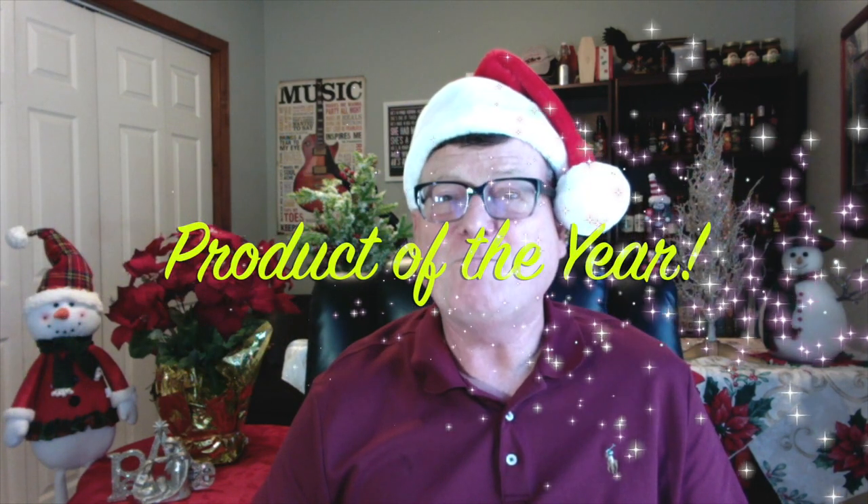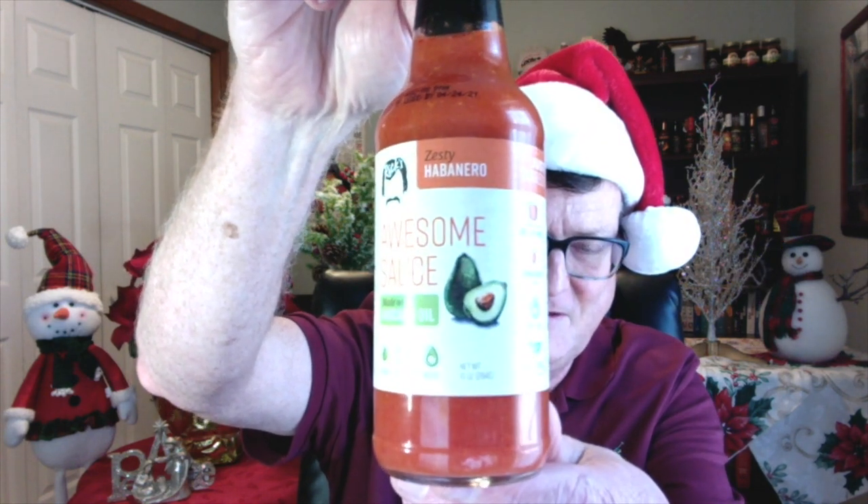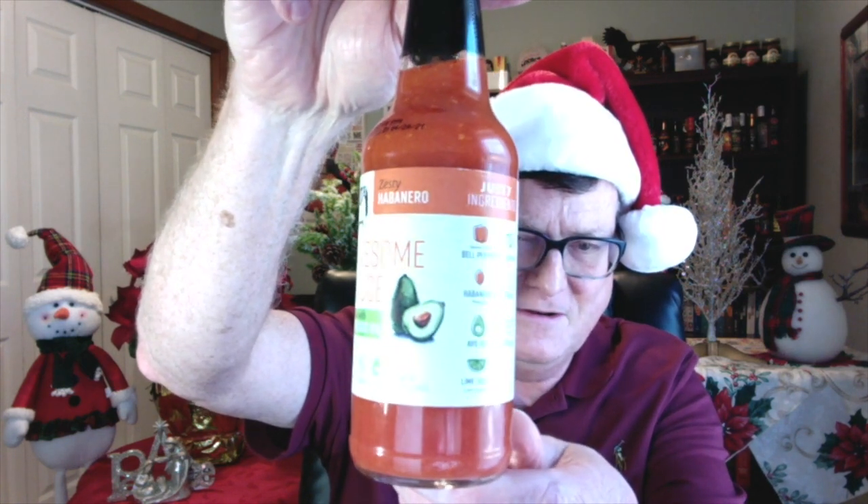This is my top product of the year — I'm so excited about this one because this stuff is just fantastic. It didn't really take me long to figure this one out. This is my single most top product of the year. Why? Because it's so delicious — it's something I just keep going back to, using it over and over and over again. And it goes to the man, the mustache, and the legend — Mr. Rick McCants. And this is my top product of the year: Rick's Awesome Sauce, zesty habanero. He's got a couple other ones, but this one is my top product of the year.